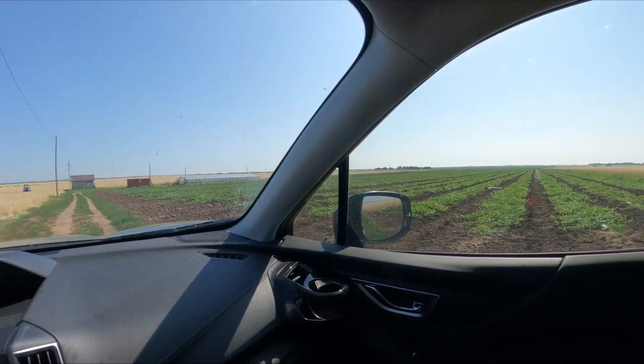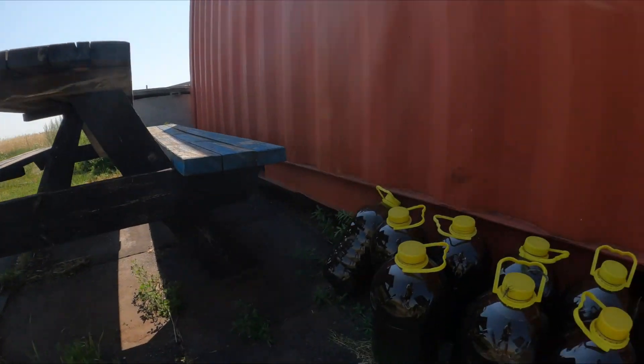Друзья, всем привет. Сегодня у нас 7 июля. У нас жара, сейчас 30 градусов. Вчера была прополка — прополка руками в лунках. В шортах я показывал короткое видео, вот так вот выглядит поле. Полив идёт с удобрением, которое нам дали на испытание — удобрение Асагра.